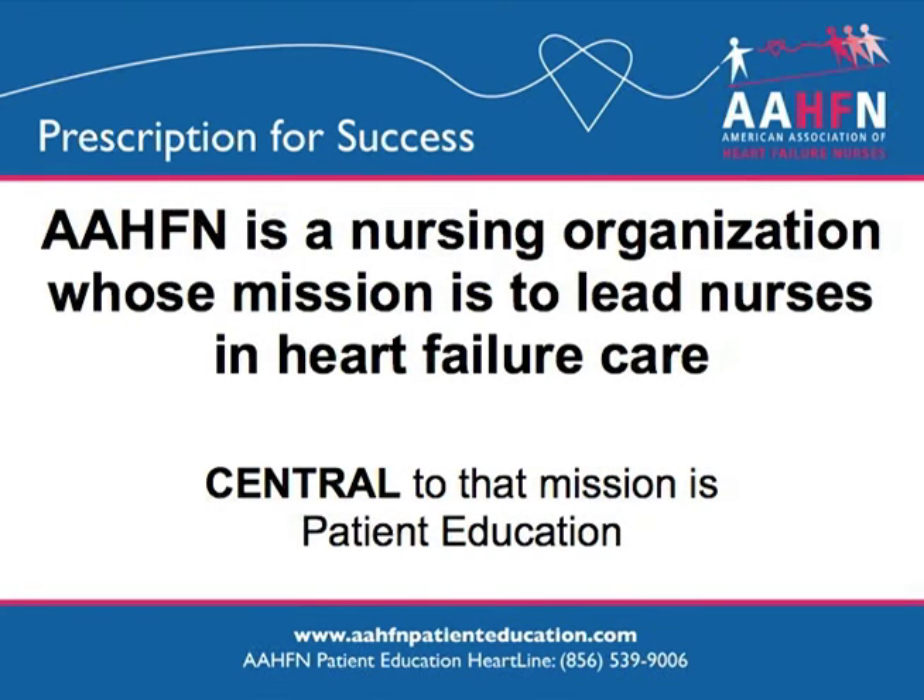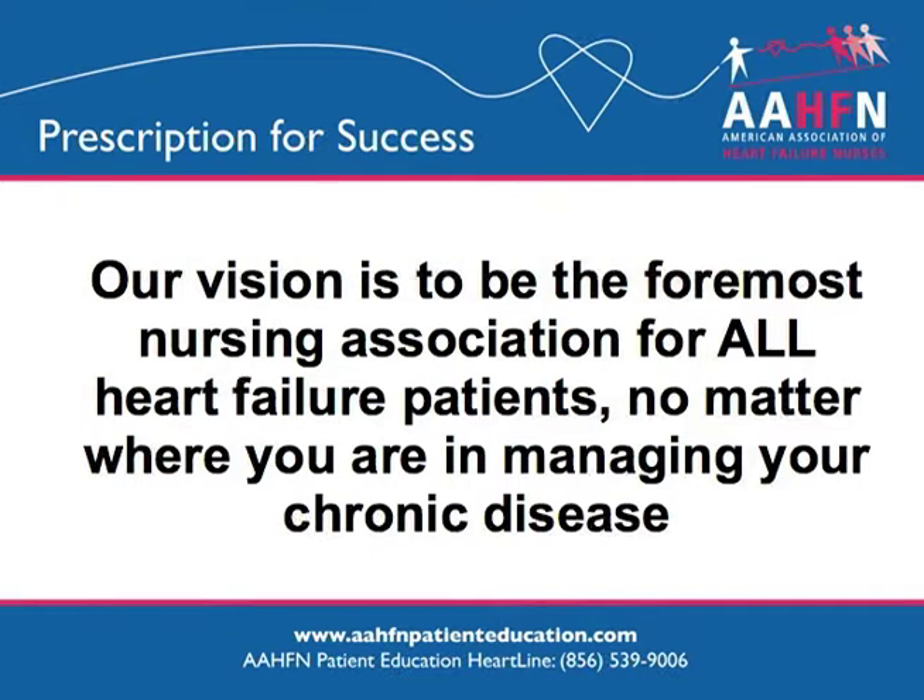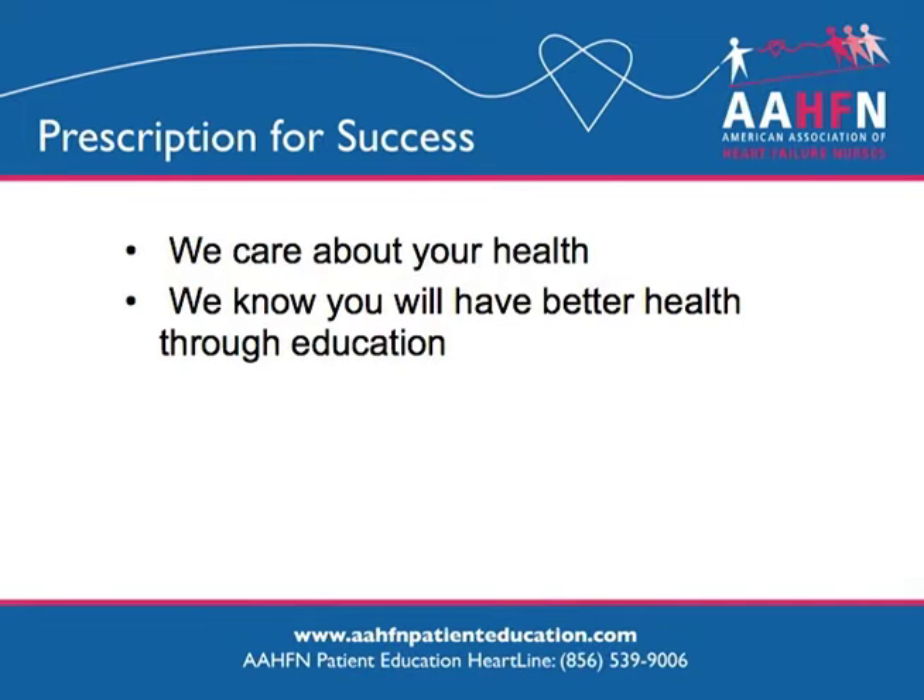The mission of the American Association of Heart Failure Nurses is to lead nurses that are caring for heart failure patients. Patient education is at the center of that mission. Heart failure patients go through a variety of phases managing their chronic disease from newly diagnosed to end of life care, and the vision of this organization is to assist you no matter where you are on the continuum. We care about your health and want to give you the tools that you need to actively participate in your own care.